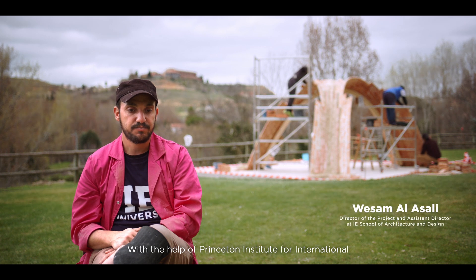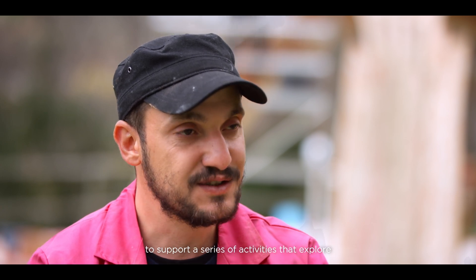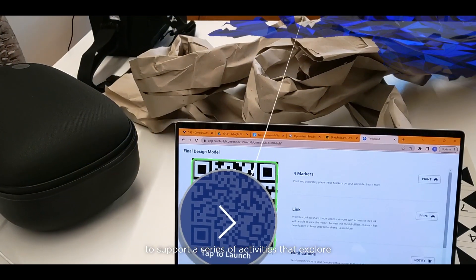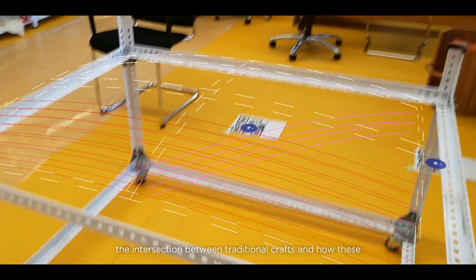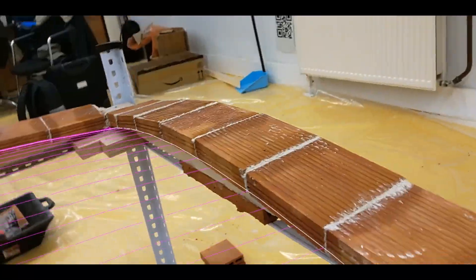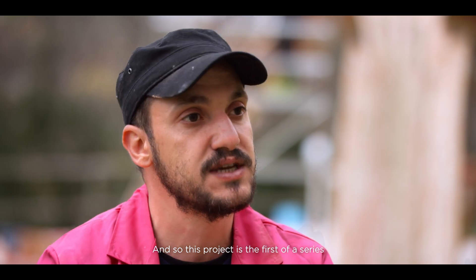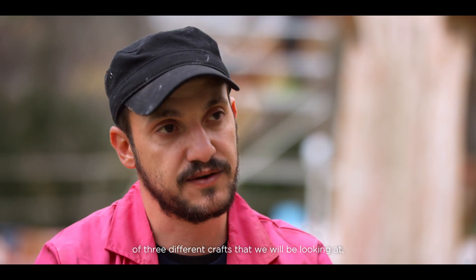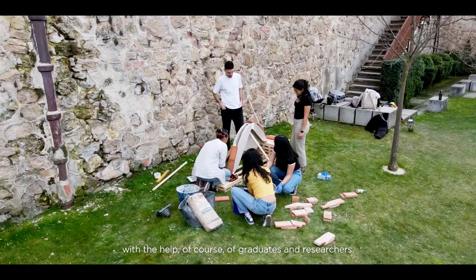With the help of the Princeton Institute for International and Regional Studies, we managed to get some funds to support a series of activities that explores the intersection between traditional crafts and how these crafts can be supported and understood by engineers. This project is the first of a series of three different crafts that we will be looking at.